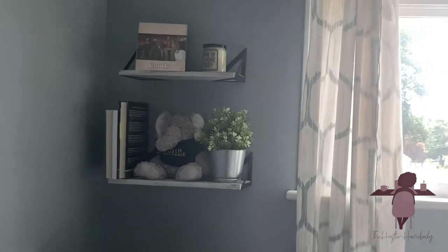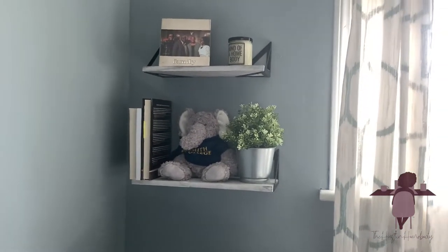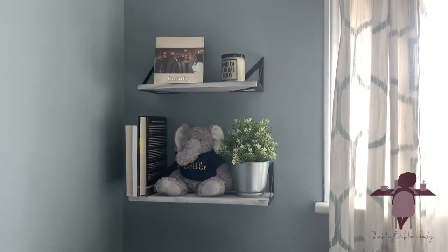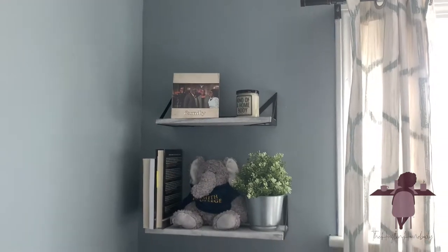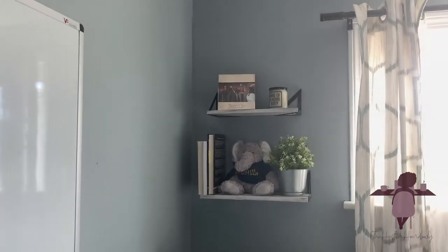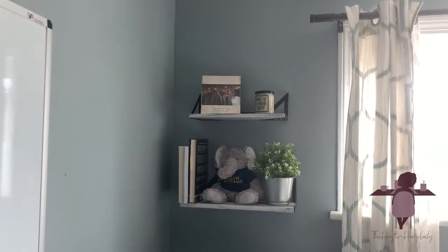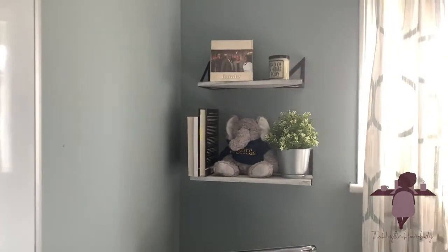I added these shelves. Everything on the shelves is reused, except for the shelves themselves. I paid around $20 for three shelves, but I only decided to put two up — I think three would be too many. Let me know in the comments if you think I should try the third one. I did this myself and I am very proud.